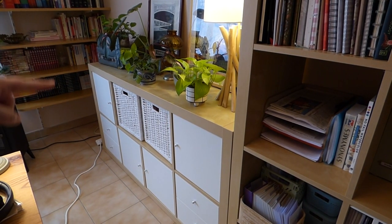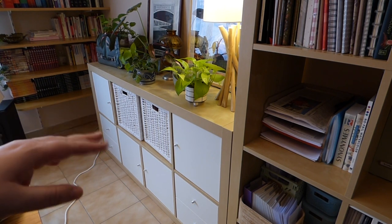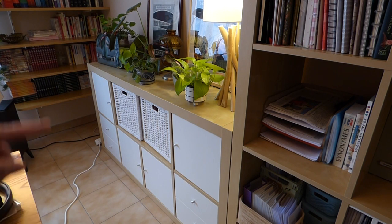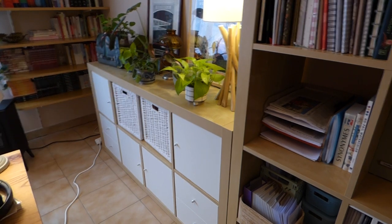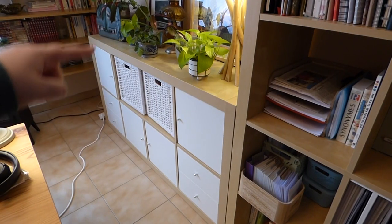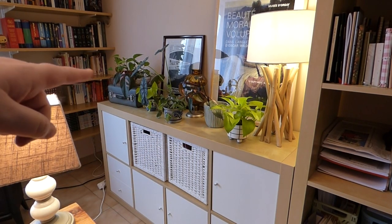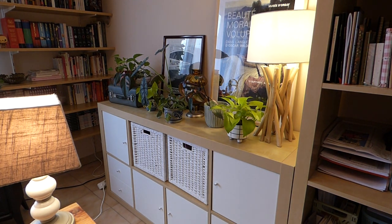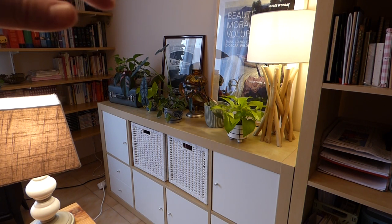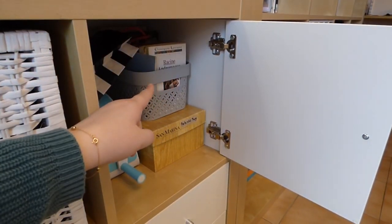If you watched my apartment tour, you would have seen this smaller Kallax unit in my nook where I stored odds and ends like toilet paper and tissue boxes. I don't need to do that here, so I put it next to my desk. I don't love how cramped it makes things, but it's okay. What I really like is that I've put a lot of my house plans and some frames here — since I don't have much wall space, I love looking at them while crafting.